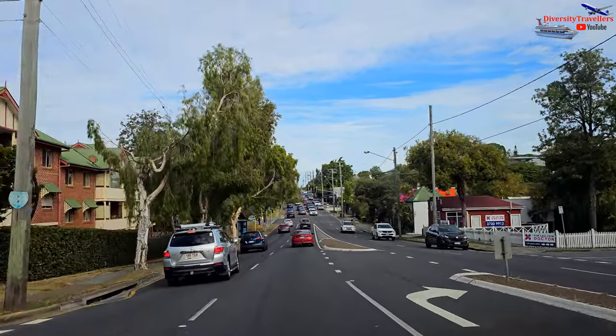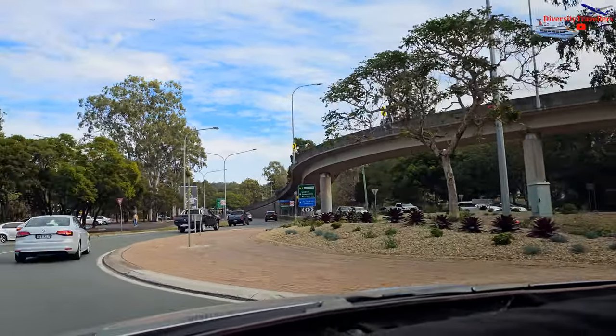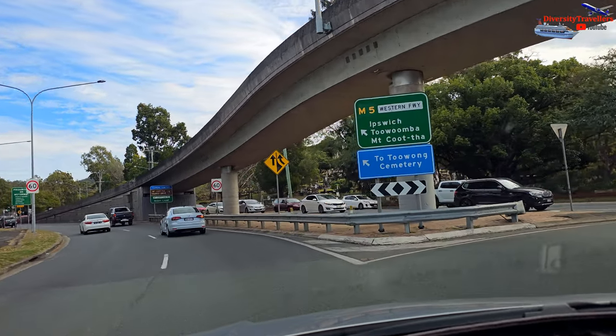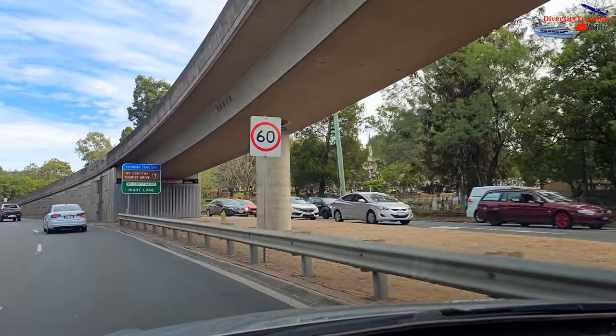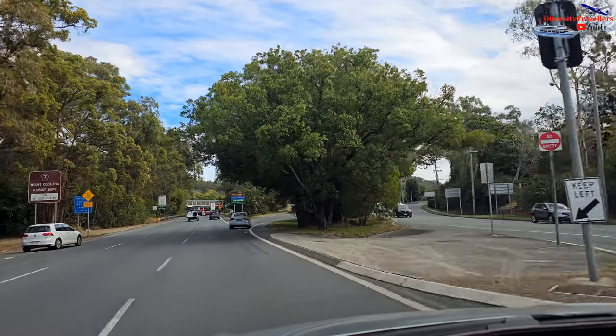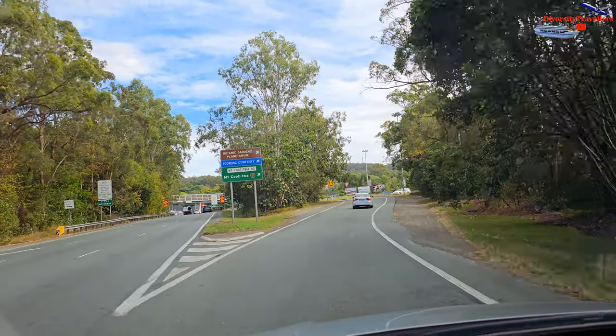Mount Coot-tha Lookout is a popular tourist destination and one of Brisbane's most iconic landmarks. Located approximately seven kilometres northwest of Brisbane CBD, it offers breathtaking panoramic views of the city and its surroundings. The view of the Brisbane Airport is also great and it is a paradise for plane spotters.